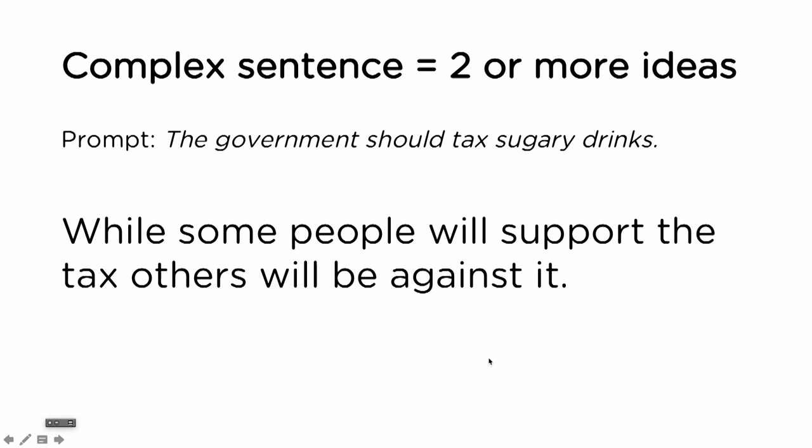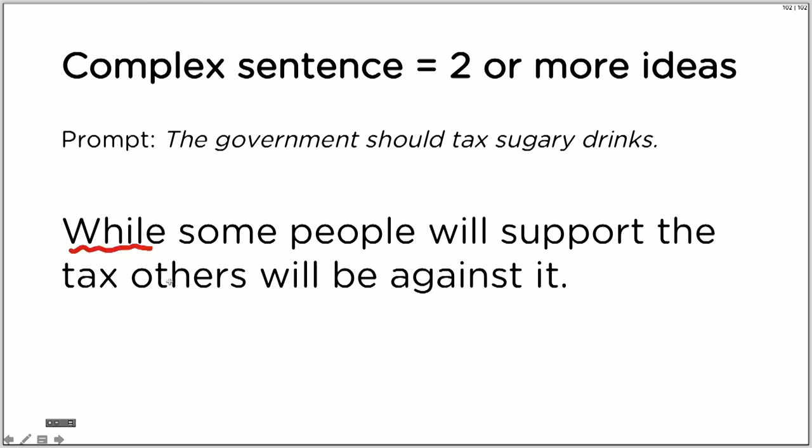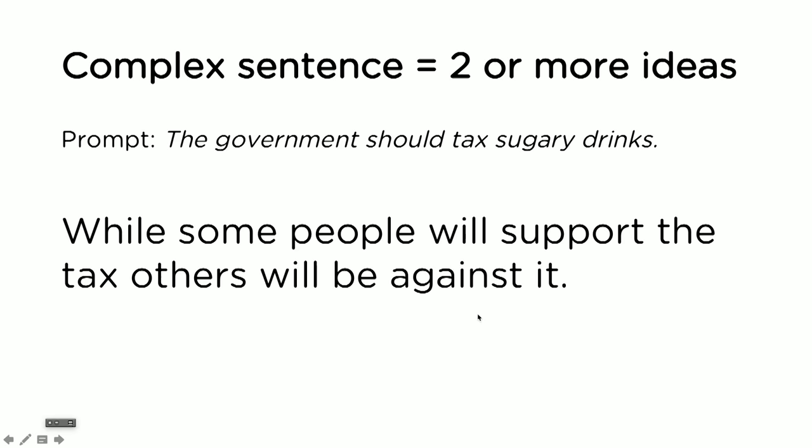Let's have a look at some examples. A complex sentence coordinates two or more ideas into a single sentence. The prompt is: the government should tax sugary drinks. A complex sentence using the connector 'while' is: 'While some people will support the tax, others will be against it.' If I just had 'Some people will support the tax. Others will be against it.' — those are two simple sentences. But if I use one of these subordinate clause words, like 'while,' I can create a complex sentence, and these are the sentences that make you win in IELTS writing.